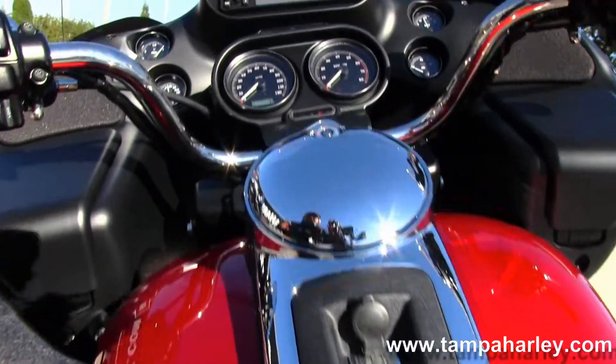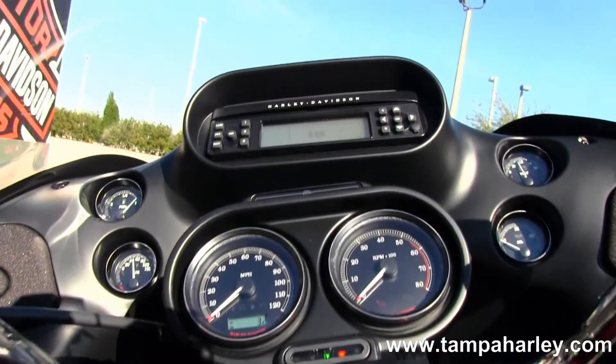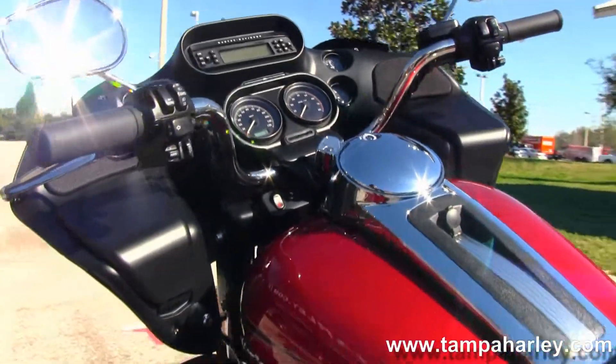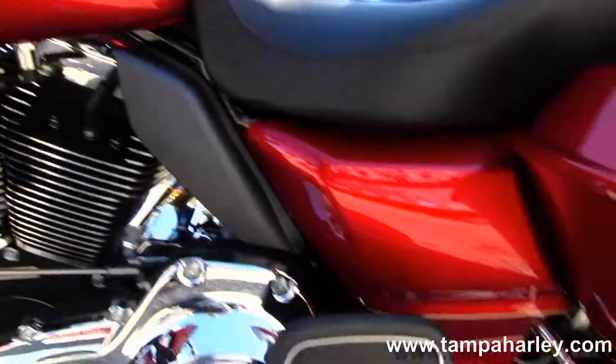Large six-gallon fuel tank with chrome and black tank trim. And out front we have that awesome shark-nose fairing, which houses your AM FM CD player.